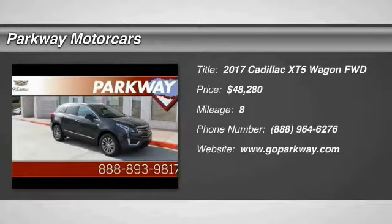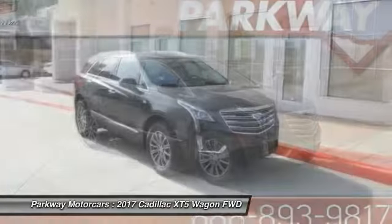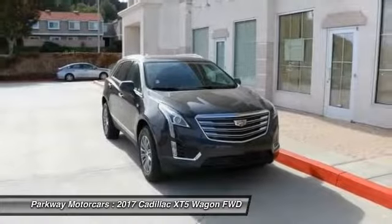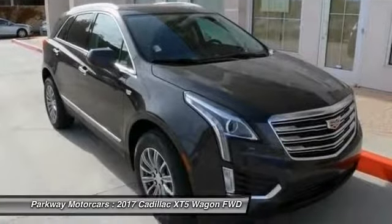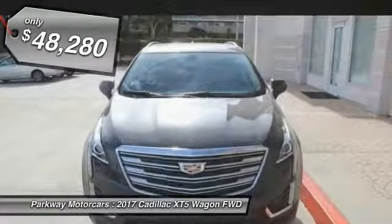2017 Cadillac XT5. The Cadillac XT5 was crafted to adapt to your needs while expressing your distinctive sense of style. Visually striking and intelligently designed, this crossover outsmarts any task with progressive technology and an accommodating interior, and is priced below $50,000.